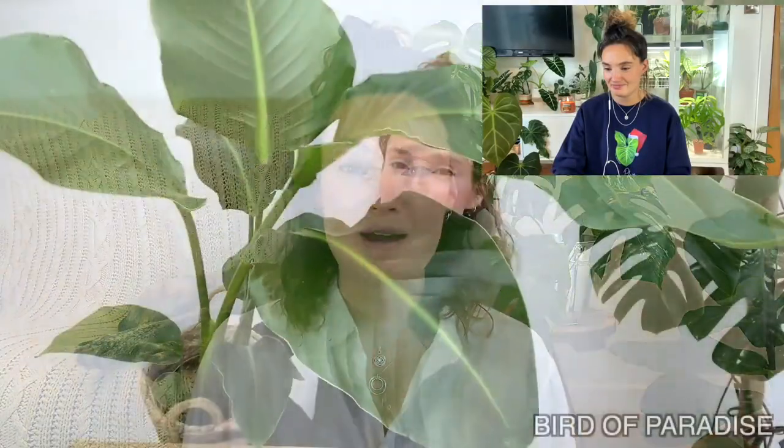This next one isn't particularly rare, but it's the Bird of Paradise. These are one of the first plants I fell in love with, even before I knew anything about houseplants — just because I love the look of them. After years of pining after it, I finally got one in 2021.